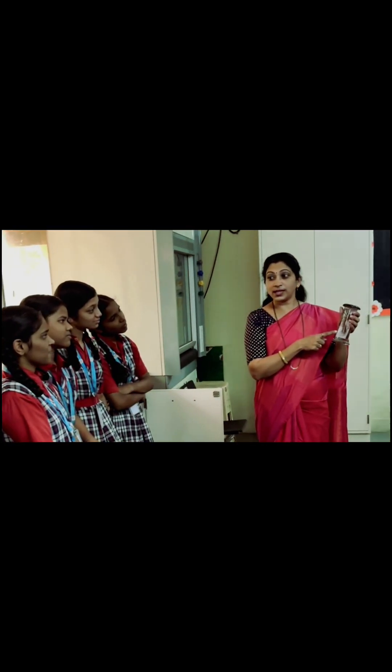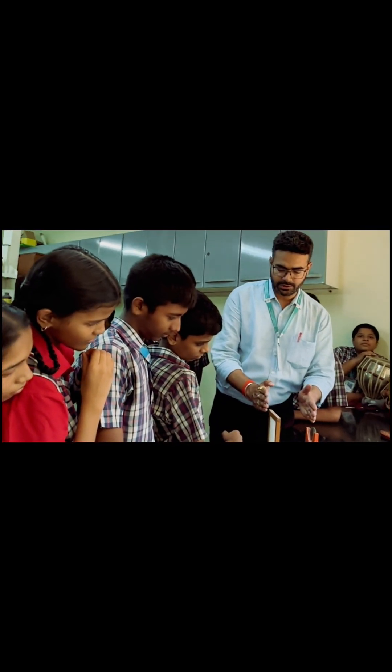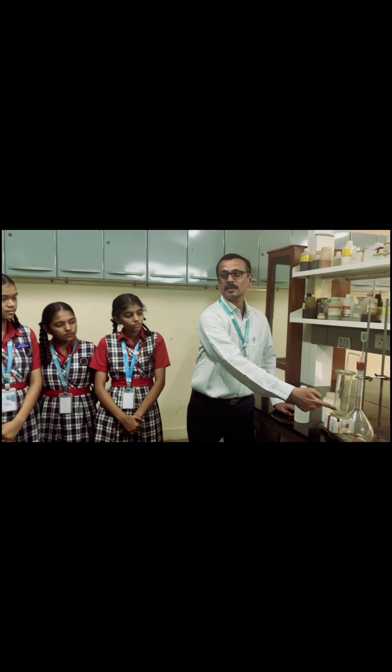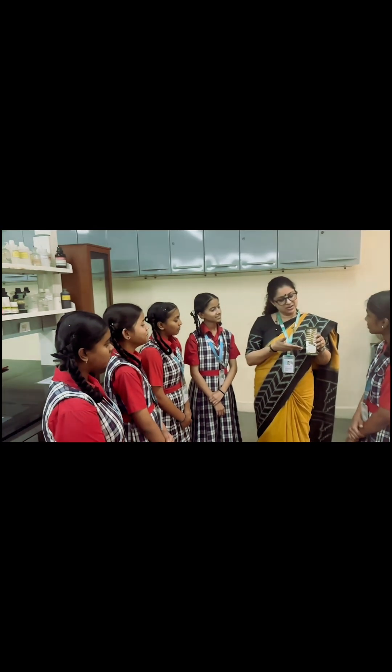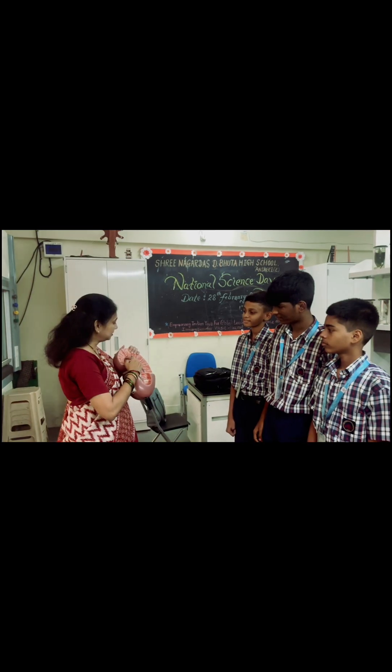But what truly sets our science laboratory apart is our team of dedicated and experienced science teachers. They are passionate about creating engaging, interactive, and student-centered learning experiences that inspire young minds to explore, discover, and innovate.